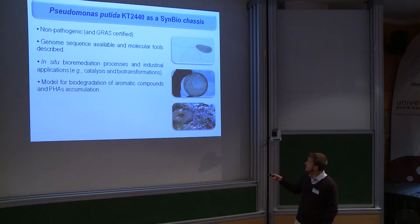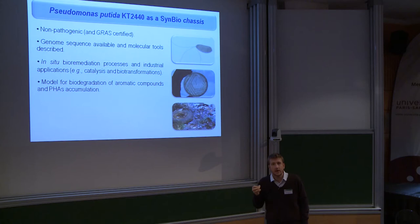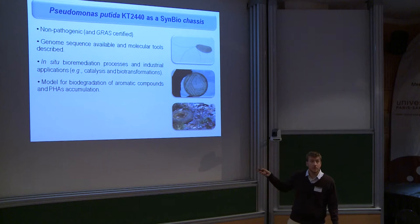What is very interesting as well is that since you can find this bacterium in heavily contaminated environments, it is naturally endowed with a number of pathways for the degradation of very difficult-to-degrade compounds such as aromatic compounds. Pseudomonas putida is able to degrade toluene, xylene, and other aromatic compounds as well.